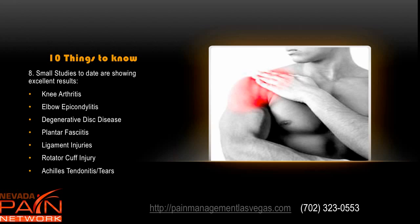Small studies to date are showing excellent results for regenerative medicine for knee arthritis, elbow epicondylitis, and tennis elbow — both those studies were out of the Hospital for Special Surgery. Degenerative disc disease: a recent phase one clinical trial looking at bone marrow aspirate showed great results and is heading into phase two. Plantar fasciitis, which can be very problematic and last for years, often goes away pretty quickly with regenerative medicine injections. Ligament injuries also do very well with regenerative medicine procedures.